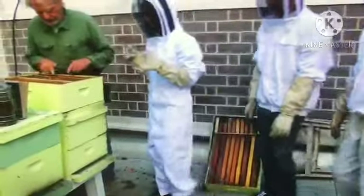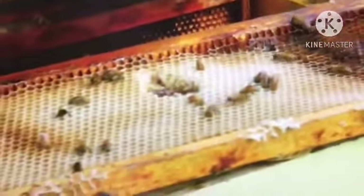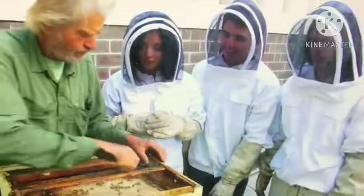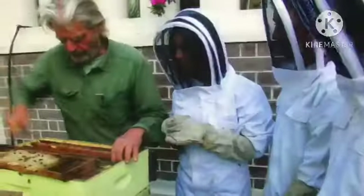Spencer invites us to look down at the hive and points out the new white wax inside — that's fresh new honey. It's an incredible sight, all of that honey packed into the comb.